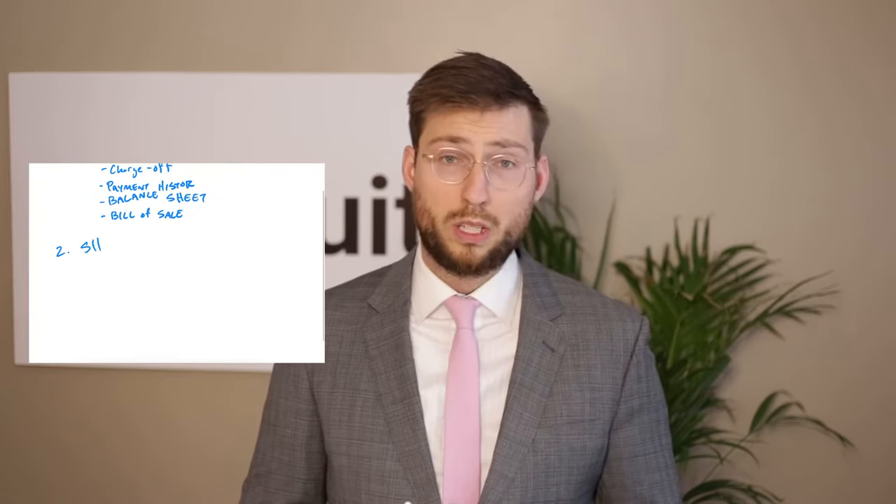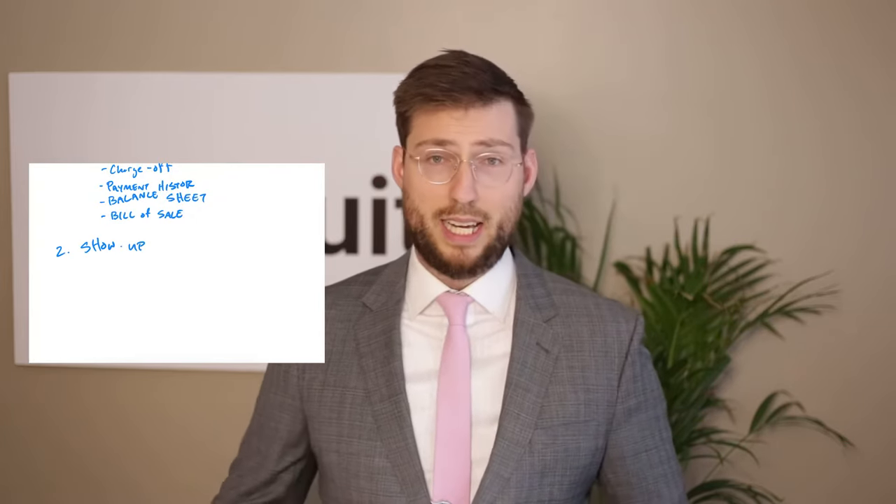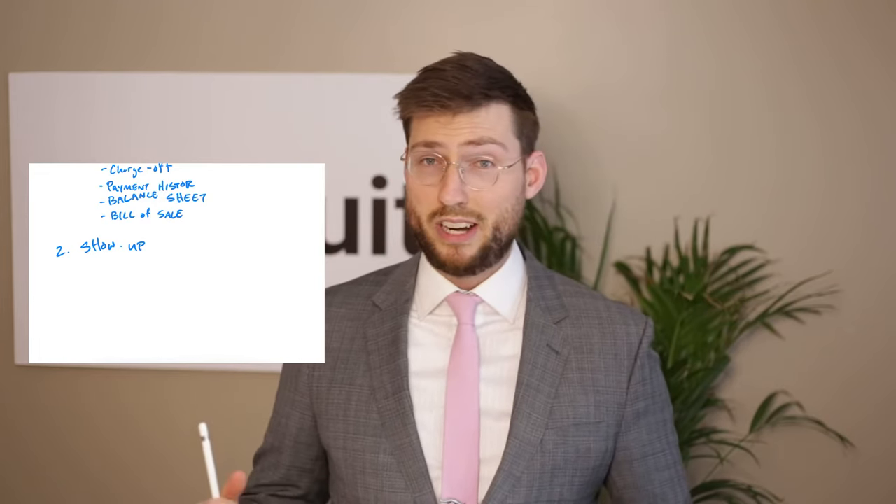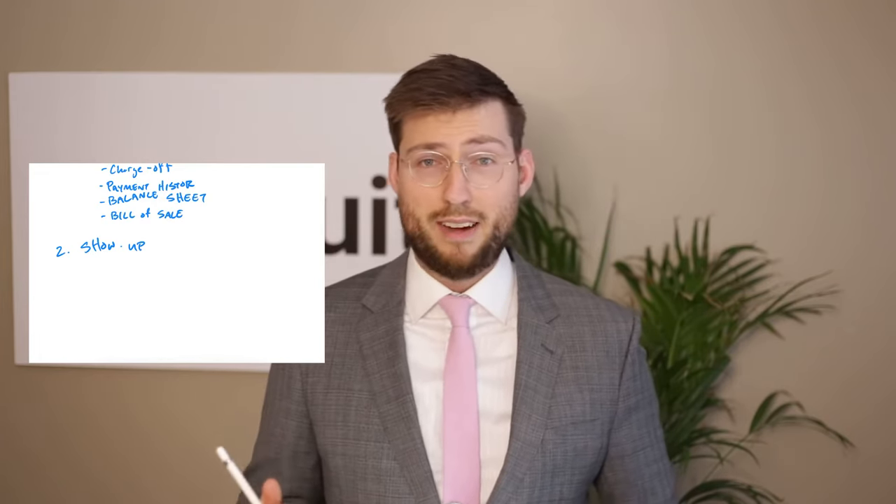Tip number two: show up. That means show up by responding to the complaint. Also, if you have a hearing, a trial date, or a pre-trial conference, show up on that date. If you don't show up, the judge isn't going to care about you and you're going to lose your lawsuit. Like Woody Allen says, 80% of life is just showing up.